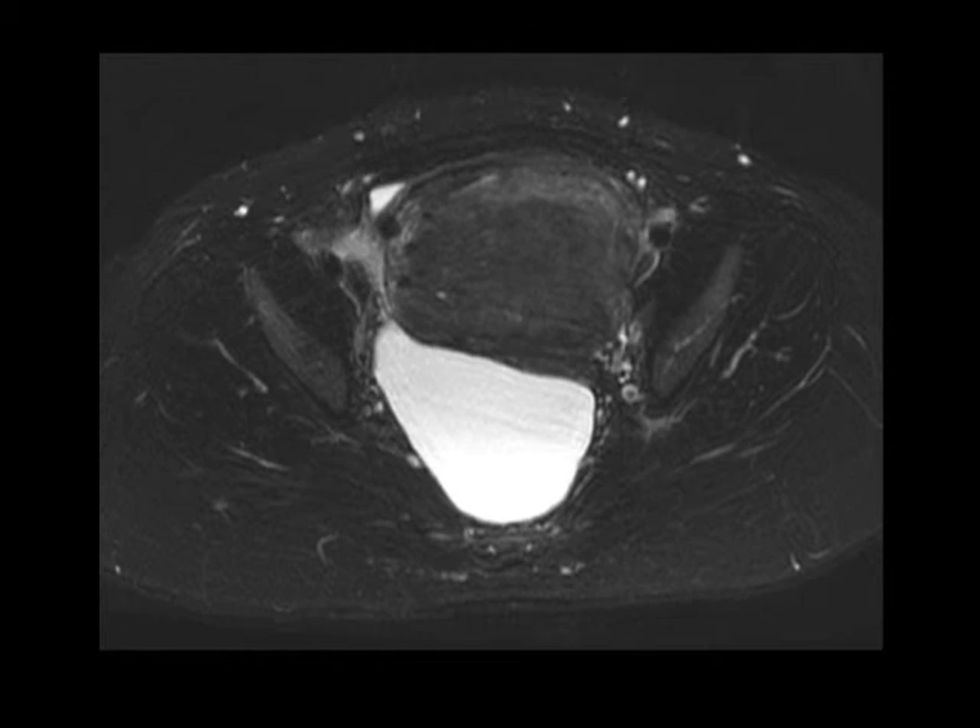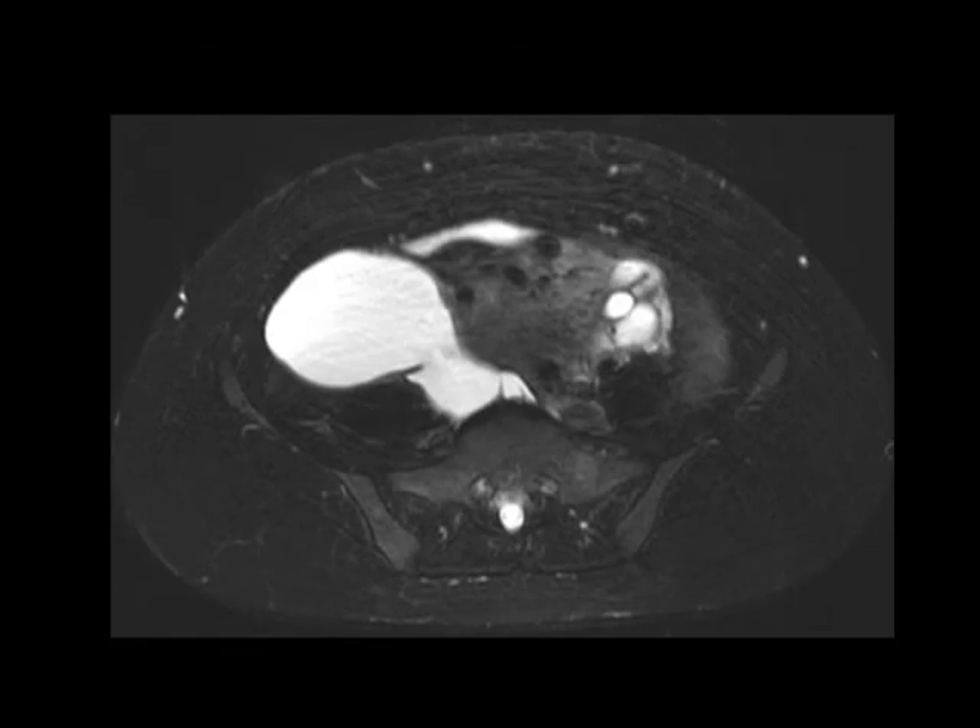Here's an example where MR is really useful. Notice this huge tubular shaped structure in the right adnexa — it's extending from posterior to the uterus all the way along its lateral aspect into the anterior pelvis. This large tubular shaped structure is T2 bright, so it's fluid filled, but notice how it's markedly T1 hyperintense as well.